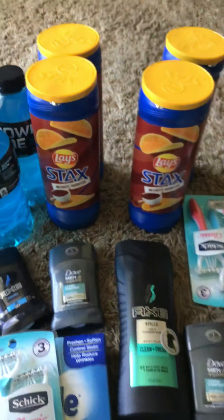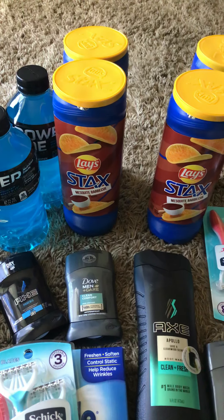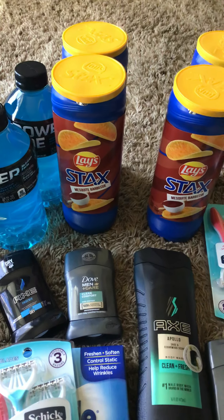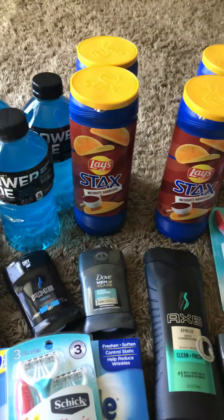The Lay's Chips are in the dollar section — you have to get two of them, which makes it $2. Then you have the $1.50 off coupon — you can get the plain or the barbecue ones. We like the barbecue, so I just got all barbecue. Makes it $0.50 — so a quarter a can. Definitely can't beat that.